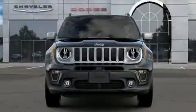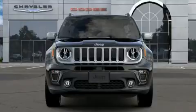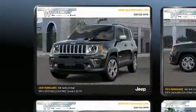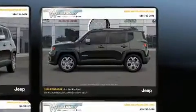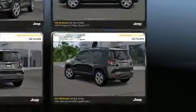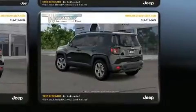Come test drive this 2020 Jeep Renegade. Under the hood you'll find a four-cylinder engine with more than 170 horsepower, providing a spirited yet composed ride and drive. The engine breathes better thanks to a turbocharger, improving both performance and